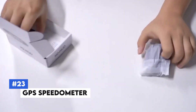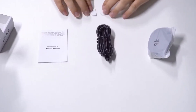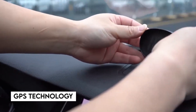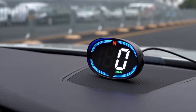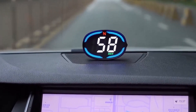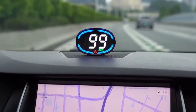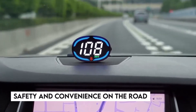Number 23: GPS Speedometer. The GPS speedometer offers precise and reliable speed tracking for your vehicle. Unlike traditional speedometers, this device uses GPS technology to provide accurate speed readings regardless of your car's make or model. The digital display is easy to read even in bright sunlight and features customizable settings. Installation is straightforward with no need for complex wiring, making it ideal for vehicles with malfunctioning speedometers or those needing an upgrade, enhancing safety and convenience on the road.